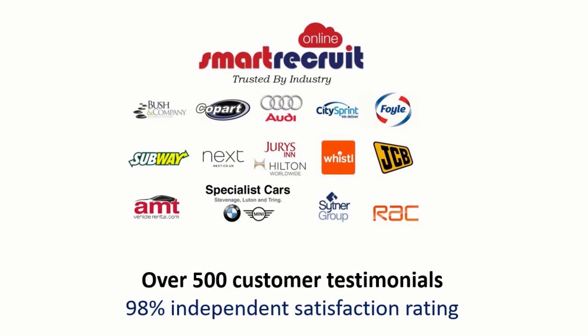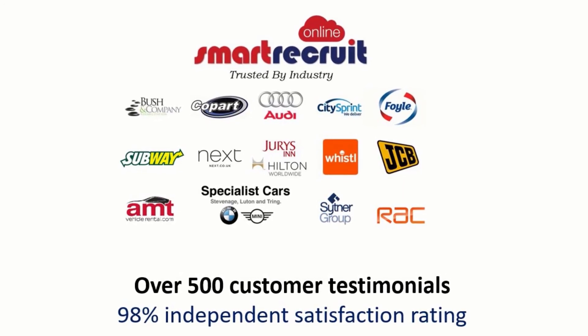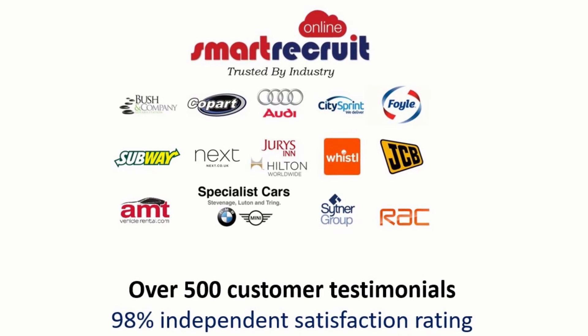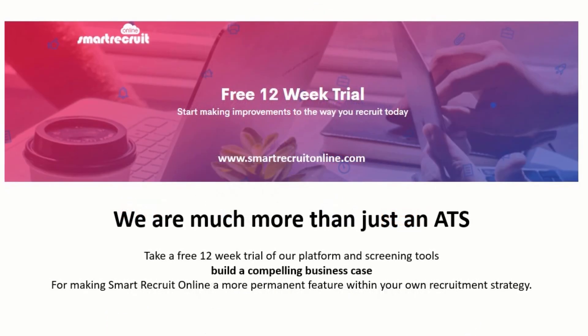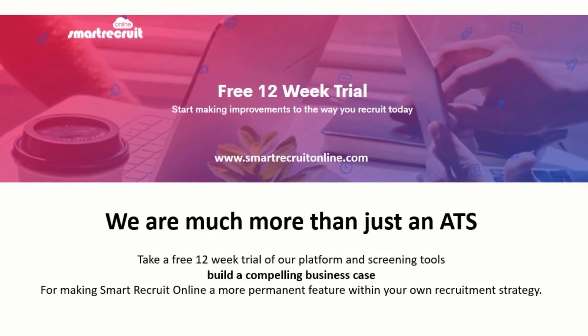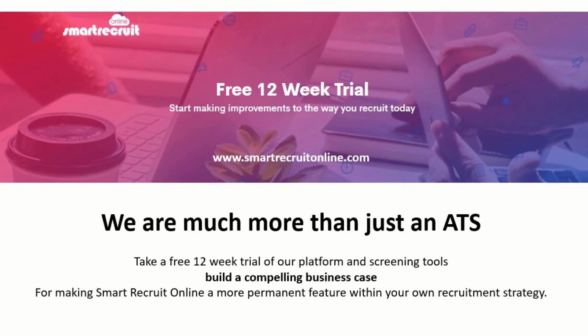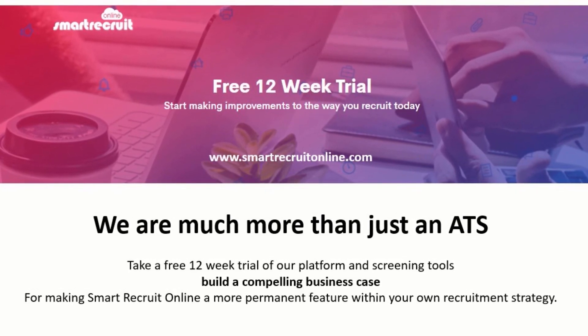With over 500 customer testimonials and a 98% independent satisfaction rating, we know that you are going to love Smart Recruit Online. Why not come and take a free 12-week trial of our platform and screening tools, and we will help you to build a compelling business case for making Smart Recruit Online a more permanent feature within your own recruitment strategy.